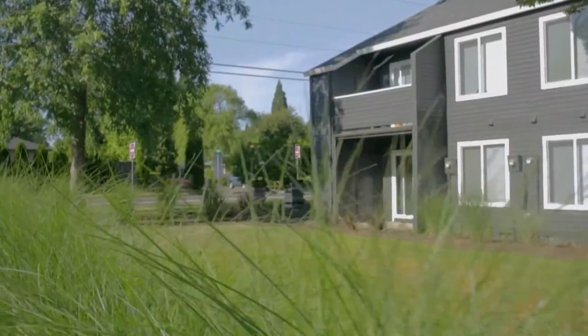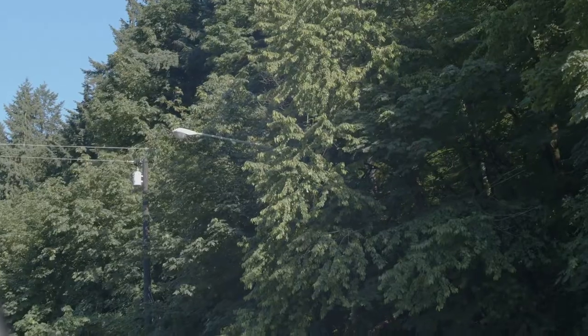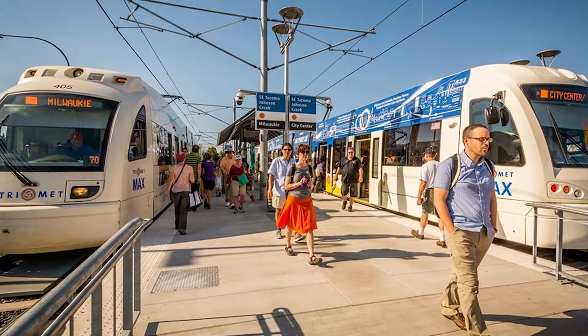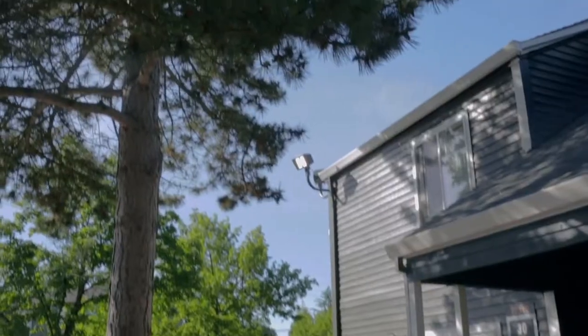This is one of our favorite properties in the portfolio. It's definitely a longer-term hold because of its strategic location — right in the middle of downtown Beaverton, next to the light rail and within walking distance, so it's transit-oriented. That creates a very robust leasing community here, making it just a phenomenal place to live.